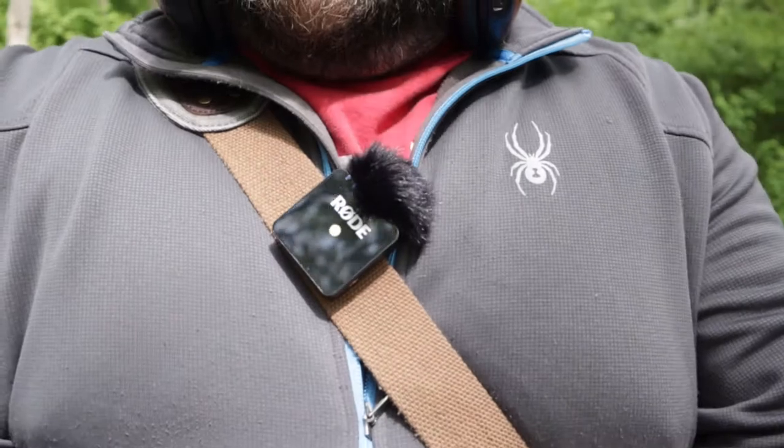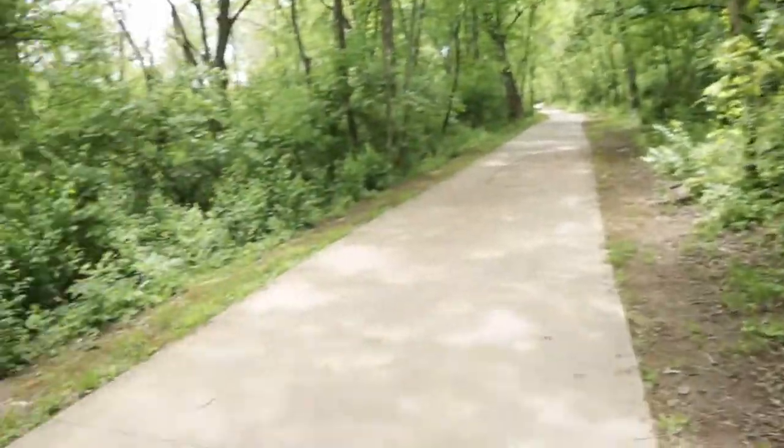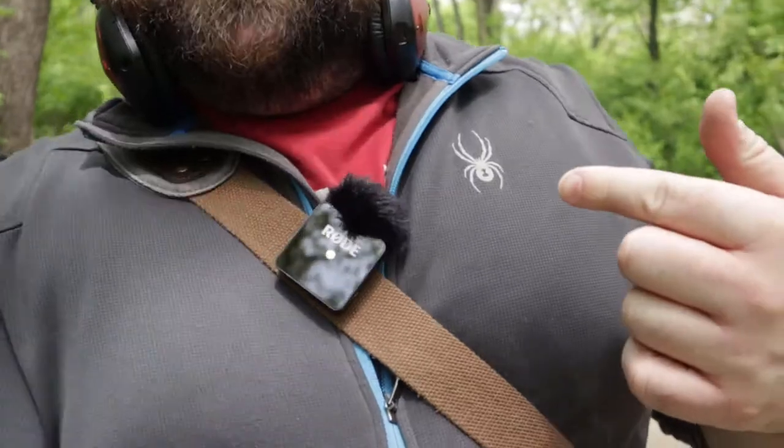First thing I wanted to do was check this little wind muff. Everybody says it's a terrible little muff that just falls off for no reason. I've been walking on this beautiful trail out here — Line Creek Trail in Kent City North — and it's still on there, just hanging out. Sorry I'm so out of shape, but I really wanted to get out of the house today and record a video, so I'm doing both.